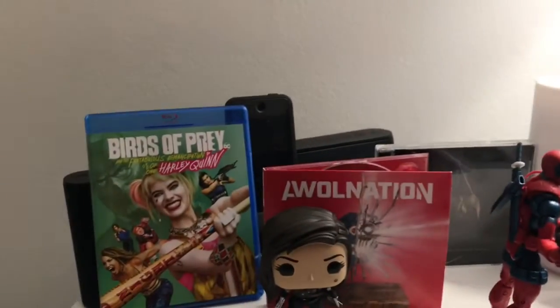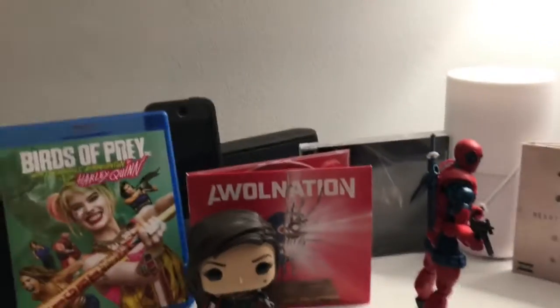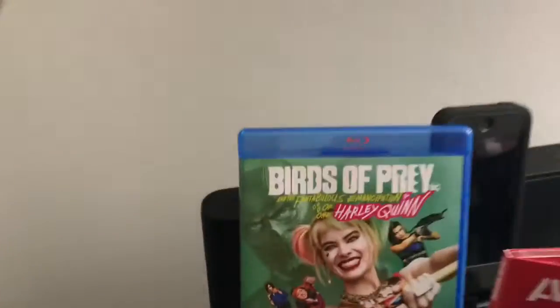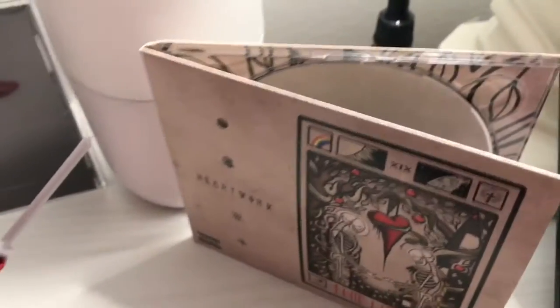Alright guys, it's another week, so another recap on the haul. There are two more things I also got that aren't in this, but I'll show once they're built. I picked up Birds of Prey, and my order came in for the new AWOL Nation, the new Trivium, and the new Used album.